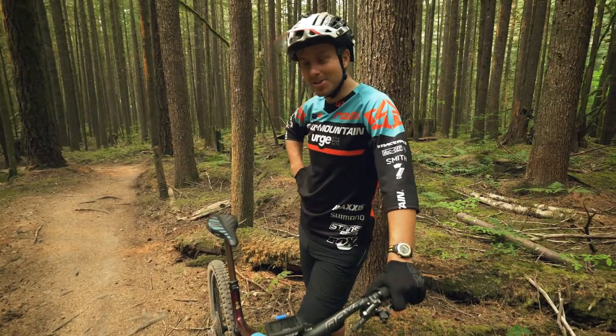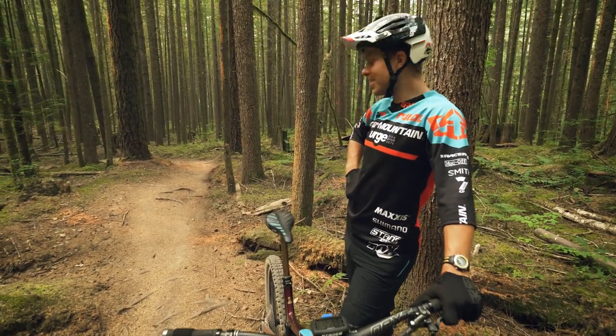We're into the final section of the trail — not much to say other than you've got to pedal pretty damn hard.